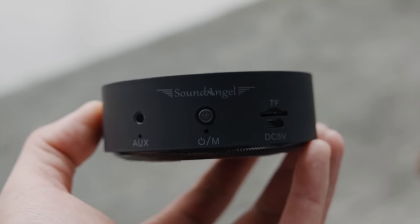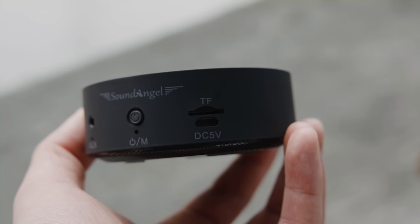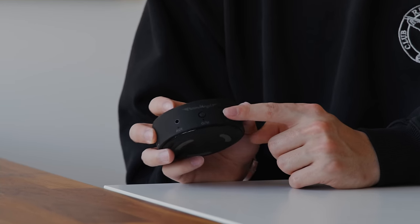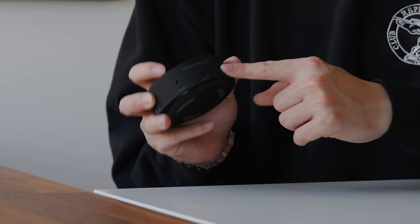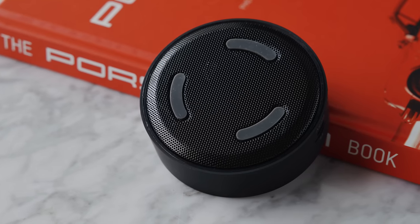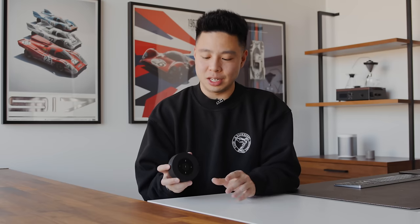The form factor contributes a lot to the sound when there aren't multiple drivers or high wattage. For $20 it gets the job done for small rooms. It has a power button, auxiliary input, and an SD card slot, though the only major flaw is that it charges via micro USB. It has a built-in 1200mAh battery giving up to 15 hours of listening time — impressive for its size, though keep in mind it's only 5 watts.